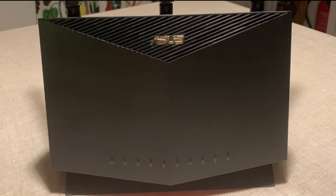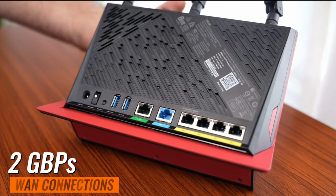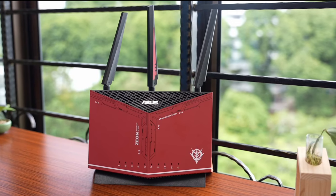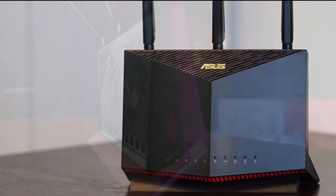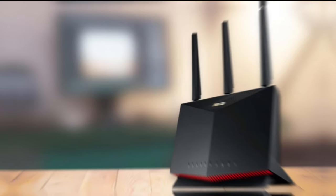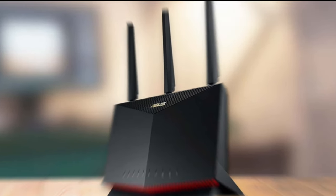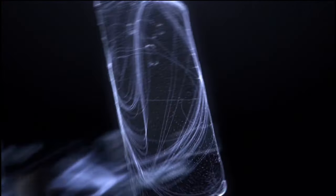The ASUS RT-AX86U also boasts true 2.0 Gbps wired and wireless speeds. With aggregated 2.0 Gbps WAN connections, a wired 2.5 Gbps port, and Wi-Fi 6, your internet speed will be nothing short of phenomenal. That's why the RT-AX86U offers commercial-grade security with AiProtection Pro, powered by Trend Micro. And when you're away from home, ASUS Instant Guard provides a one-click shareable secure VPN.